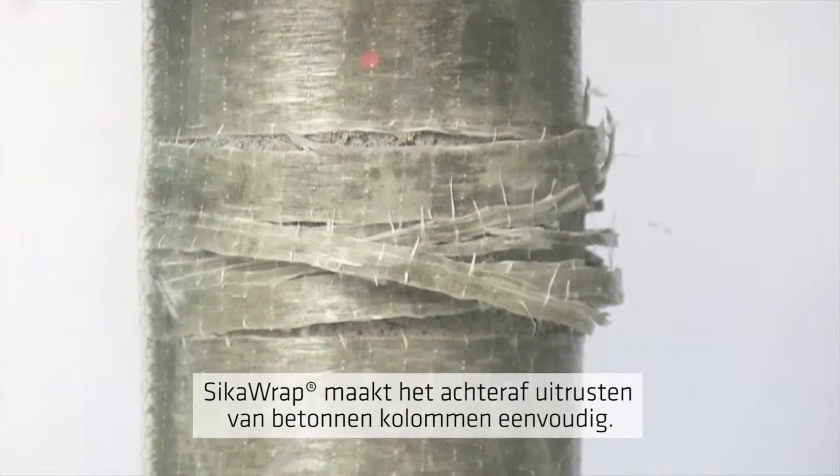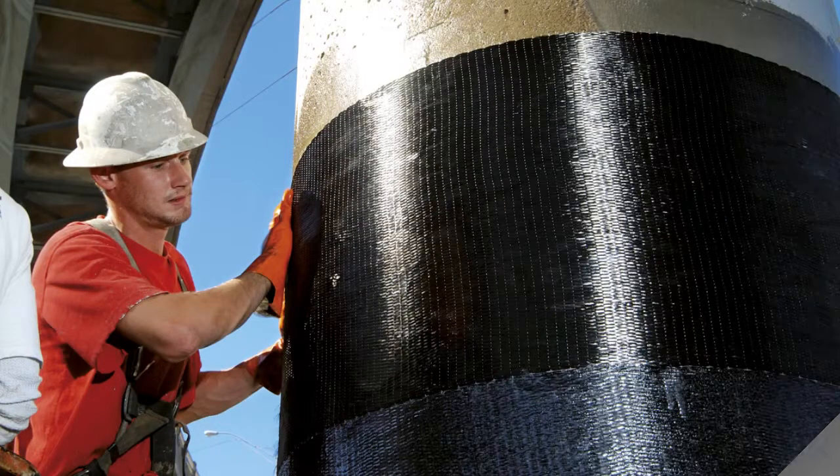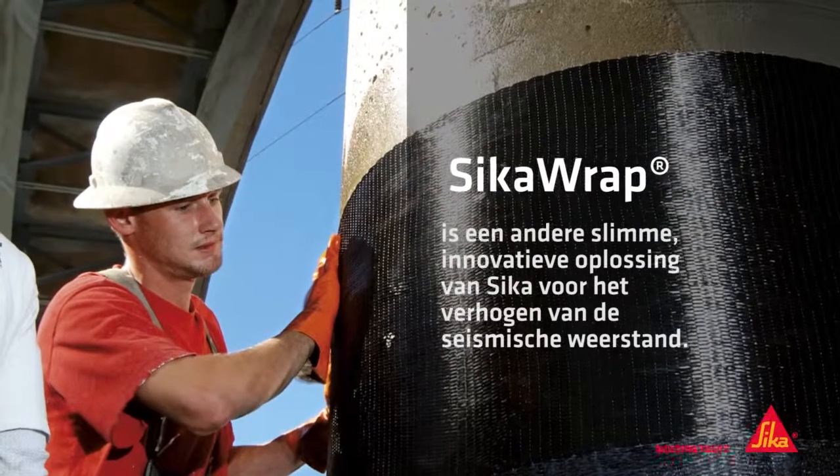SikaWrap makes retrofitting concrete columns easy. SikaWrap — another smart, innovative seismic strengthening solution from Sika.